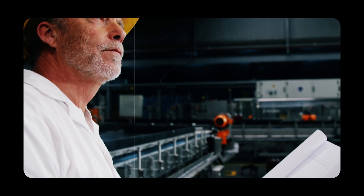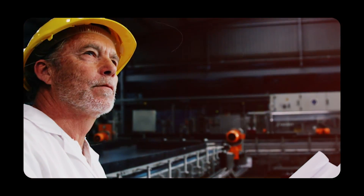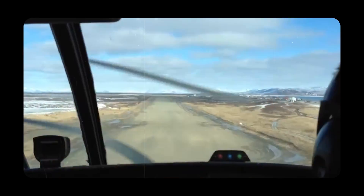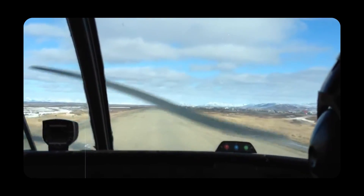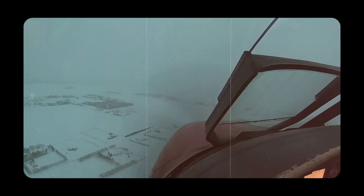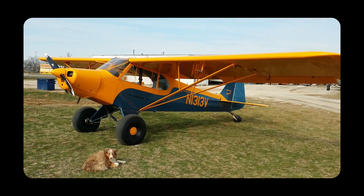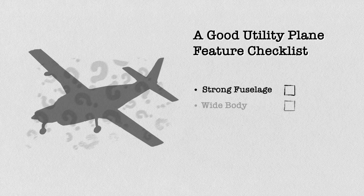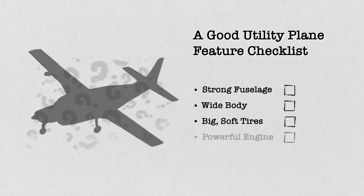Cessna did the same as de Havilland when designing the Beaver. They approached pilots who often fly routes where the runway is often just a relatively flat strip of grass or dirt, the weather isn't always sunny, and they often rely on themselves for maintenance and repair. This leads us to the list of properties already seen in Beavers and Piper Cubs: strong structural fuselage, reliable and powerful engines, big tires, and ability to perform the widest array of missions.